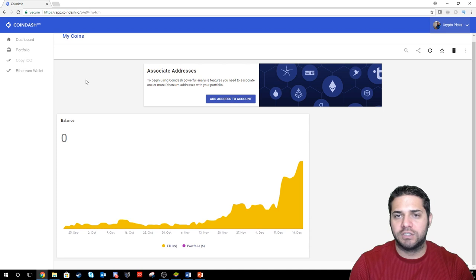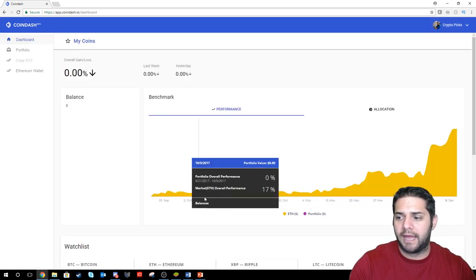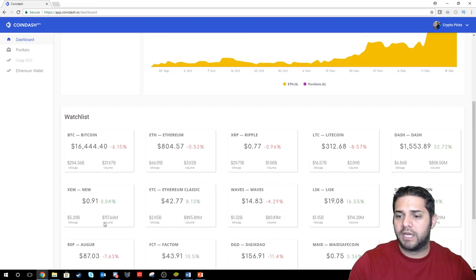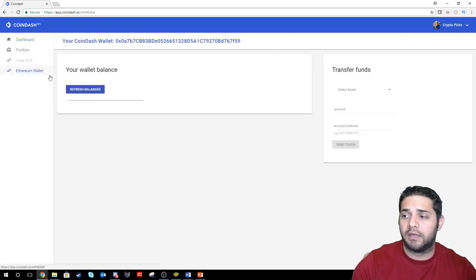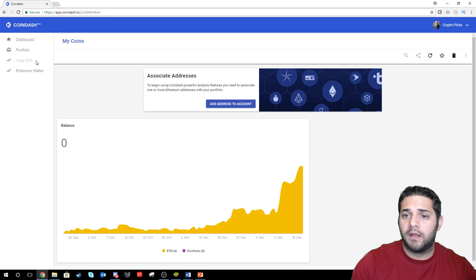So here's Coin Dash. This is their demo. They have a dashboard — you're able to see your portfolio performance versus Ethereum. You can check the watch list with a bunch of coins; I'm sure later on they'll add more. You can add your Ethereum wallet, send tokens to different addresses, check your portfolio, and it looks like they're going to add ICO. So this one's again super basic, it's a demo, but it's still nice to see if they have something out there to play with.